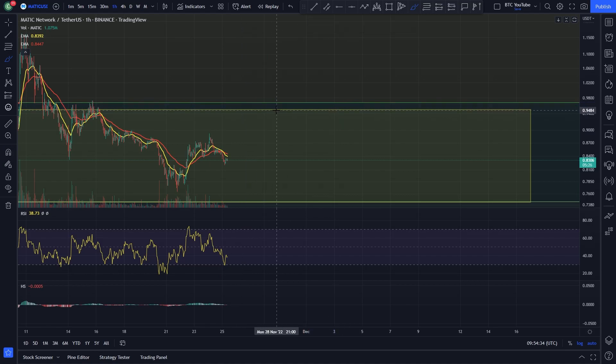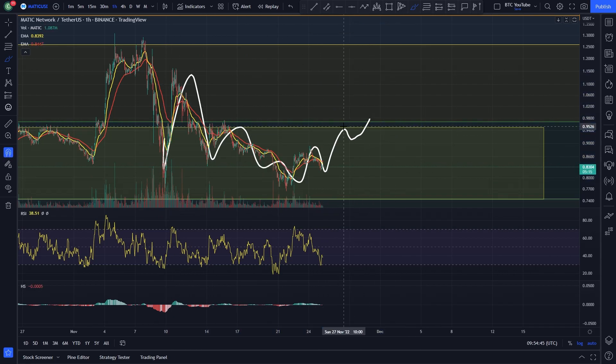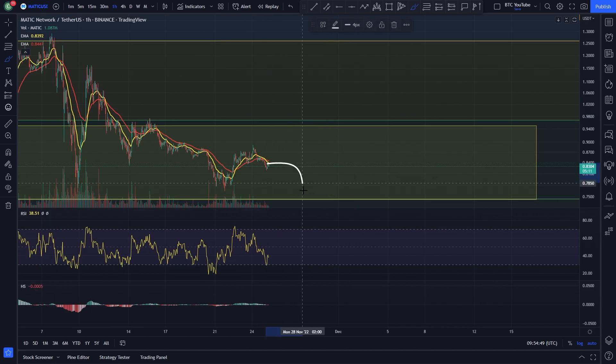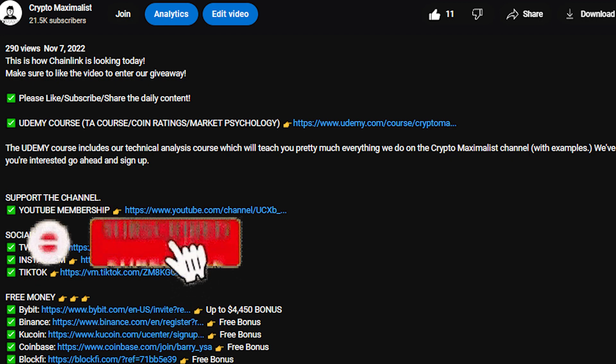To the upside, we're probably going to see Polygon heading up towards that 95-cent to one-dollar area over the next week or so. Now that we've got a proper back test of this area, we'd say realistically Polygon is heading up to those levels first. But if we do roll over, we'll be looking at that 77-cent level, or possibly coming down towards the 75-cent overall range low.